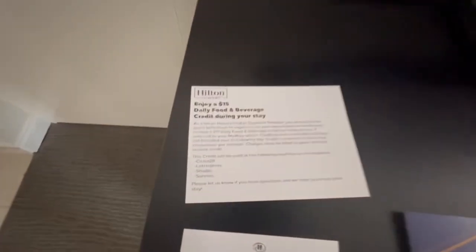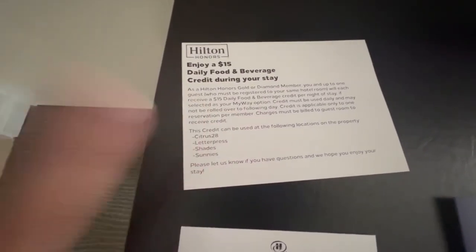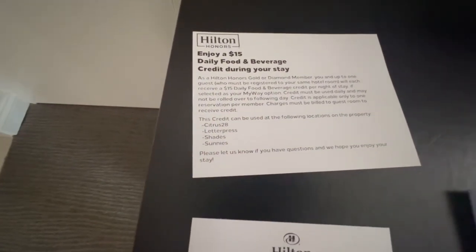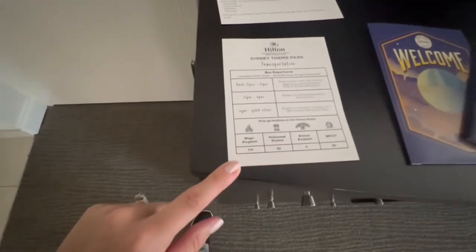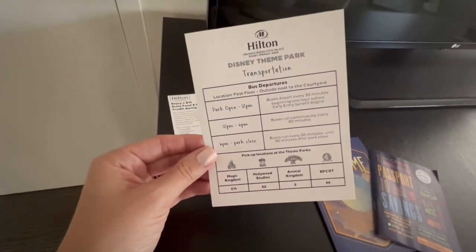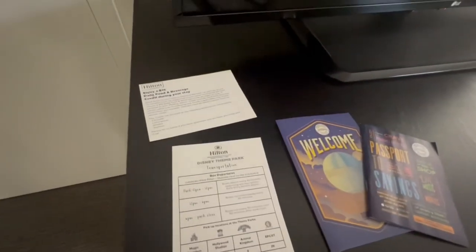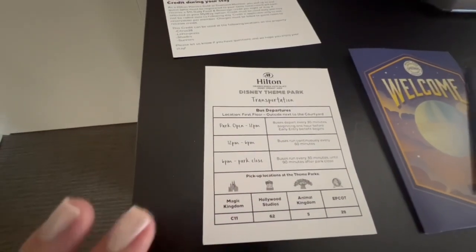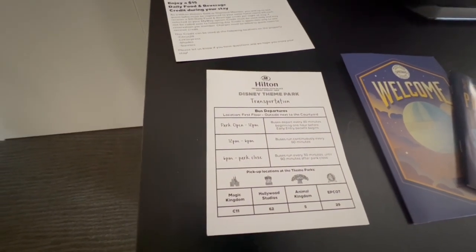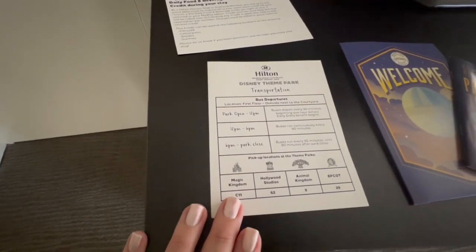I want to show off some of the perks. I am a Hilton Diamond member, so I get food and beverage credit each day — $15 actually goes a fairly long way, like that'll cover me for breakfast. And here you have your transportation schedule. There is bus transportation but it's only every hour, so just note that this is not as extensive as Disney transportation, but still a pretty nice option for you if you want to save some money.